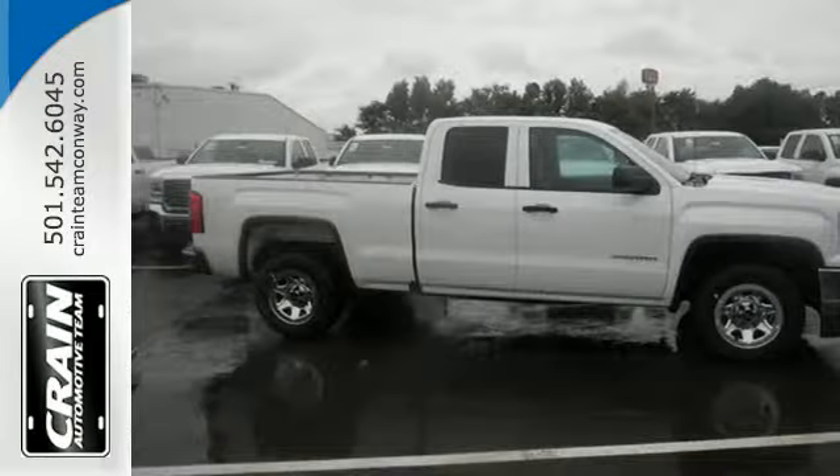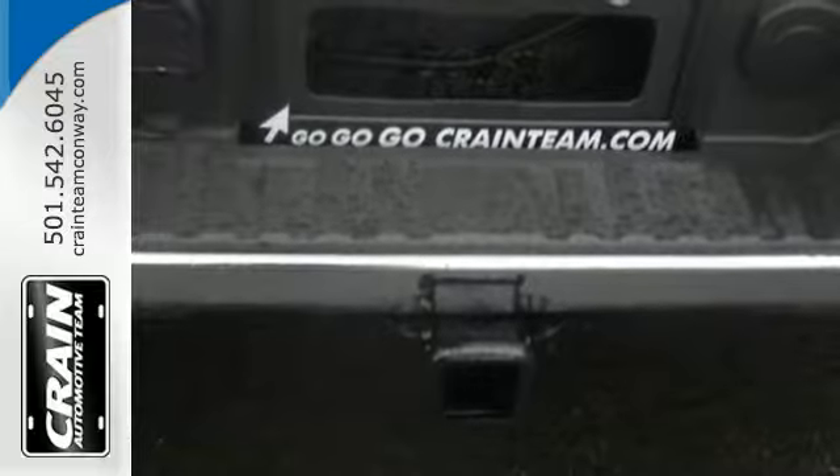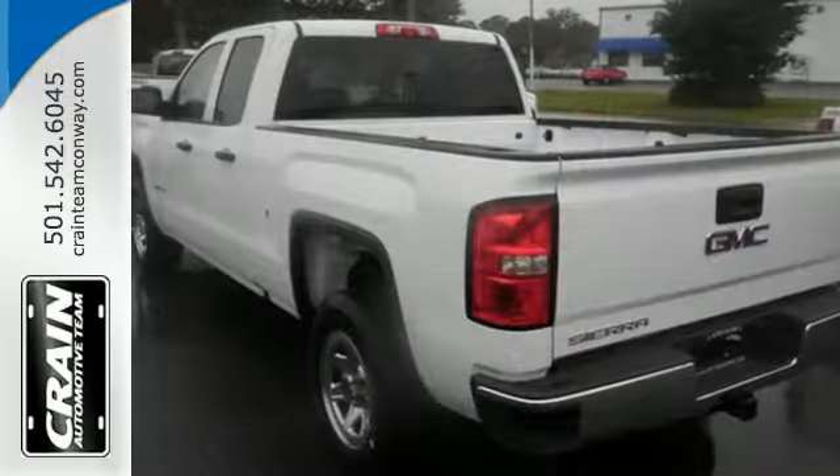But don't worry, this GMC doesn't hold grudges. It does, however, hold lots of gear. Go ahead and continue to assume, because you're right, that your safety is considered with Hill Start Assist, Stabilitrack with Traction Control, and Electronic Trailer Sway Control.